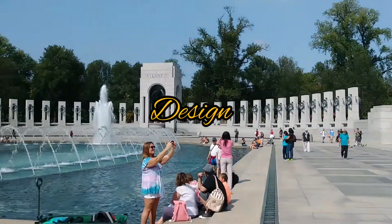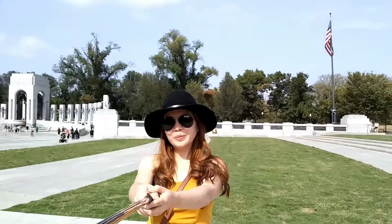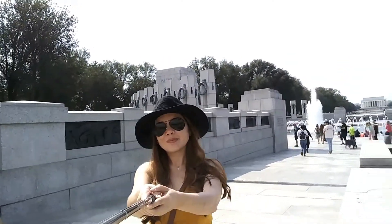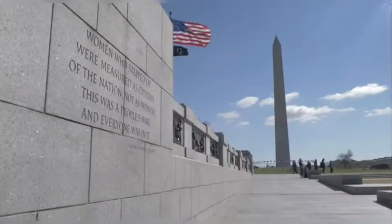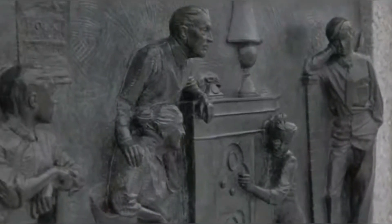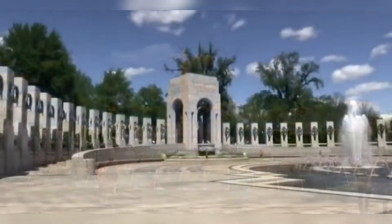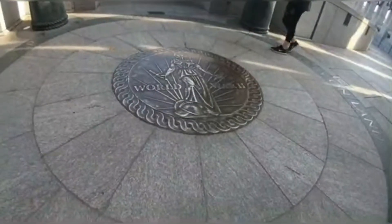The memorial consists of 56 granite pillars, each 17 feet (5.2 meters) tall, arranged in a semicircle around a plaza, with two 43-foot (13-meter) triumphal arches on opposite sides. Two-thirds of the 7.4-acre site is landscaping and water. Each pillar is inscribed with the name of one of the 48 U.S. states of 1945, as well as the District of Columbia, the Alaska Territory, the Territory of Hawaii, the Commonwealth of the Philippines, Puerto Rico, Guam, American Samoa, and the U.S. Virgin Islands. The northern arch is inscribed with "Atlantic" and the southern one "Pacific."